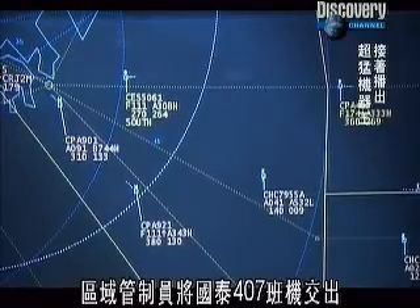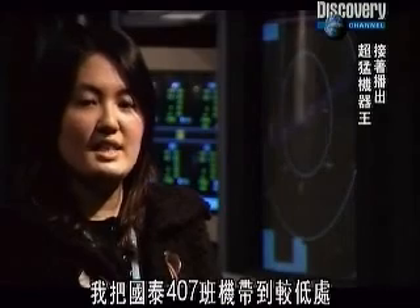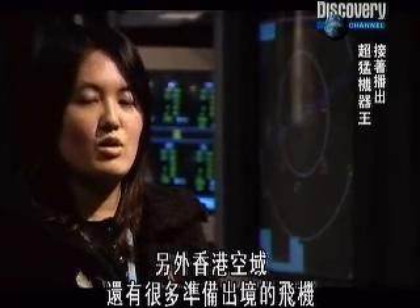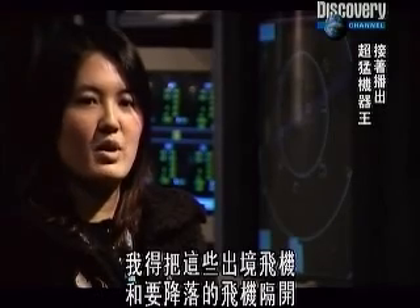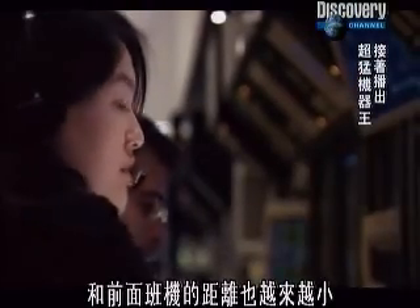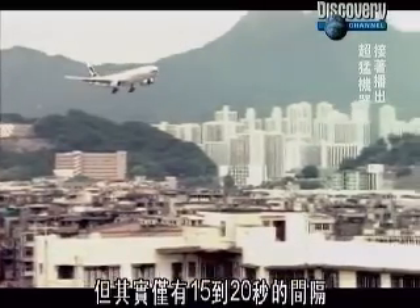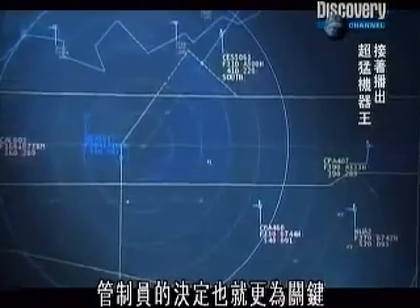As the area controller passes the aircraft — Cathay 407 — I take Cathay 407 to a lower level. On the other hand, there are a lot of Hong Kong departures coming through the airspace, and I need to separate those departure aircraft from the arrival aircraft. As the plane nears the airport, the gap between it and the plane in front narrows — now they're separated by just over two miles. It may seem a lot, but they're actually just 15 to 20 seconds apart, so each decision by the controller becomes ever more crucial.